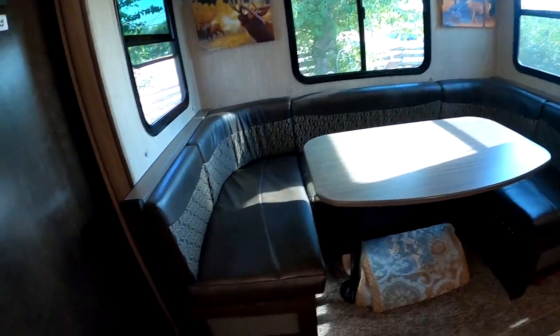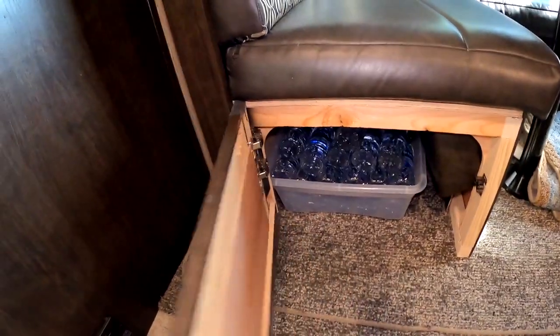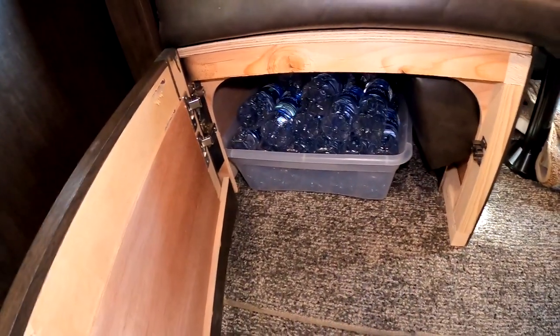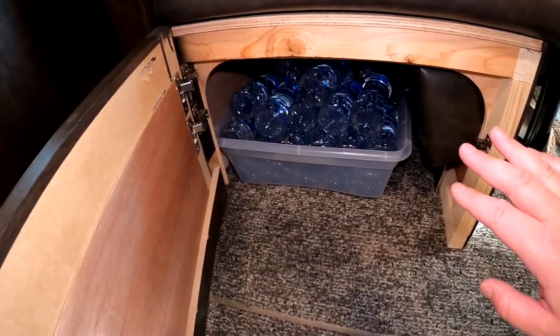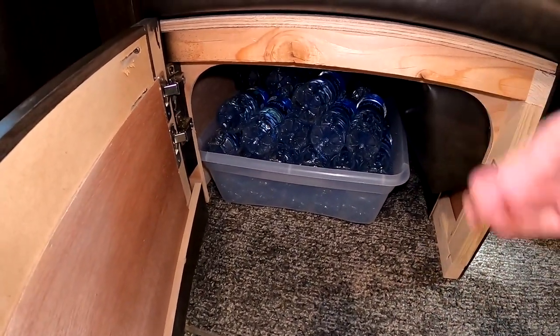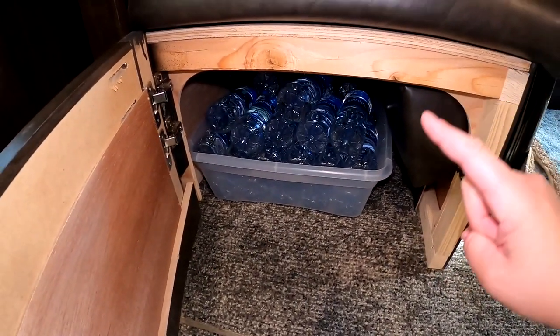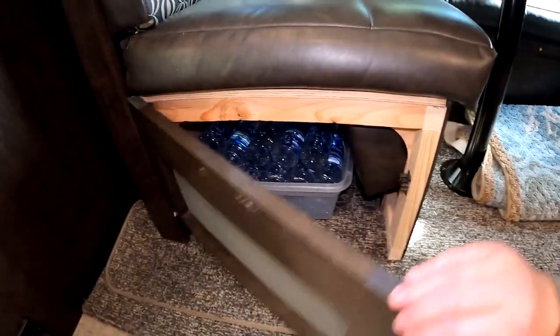Over here we keep our bottled water underneath the side of our couch. I got one of those skinny, long Rubbermaids and put the water bottles in there. It's easy to slide in and out, they don't go everywhere, and it's an easy spot to keep everything.